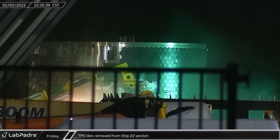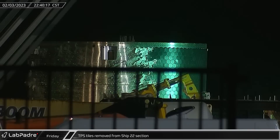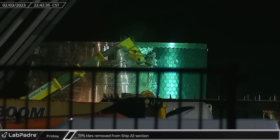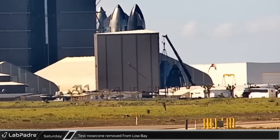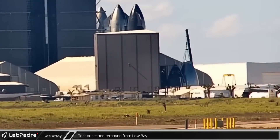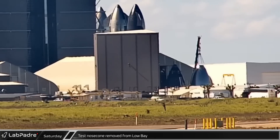Friday evening, crews continued with the scrapping of Ship 22 as the telehandler was seen scrapping tips of tiles off of one of the barrel sections. On Saturday, the tipless test nose cone was lifted out of low bay as SpaceX prepares it for testing in the nose cone jail in the near future.